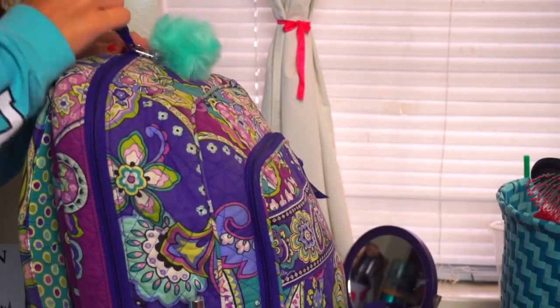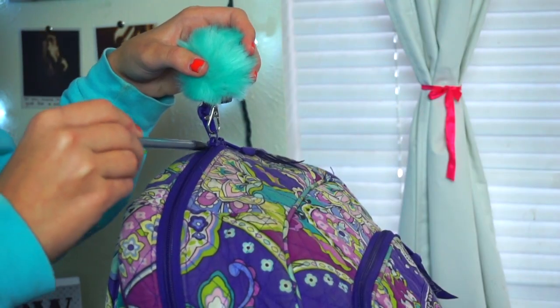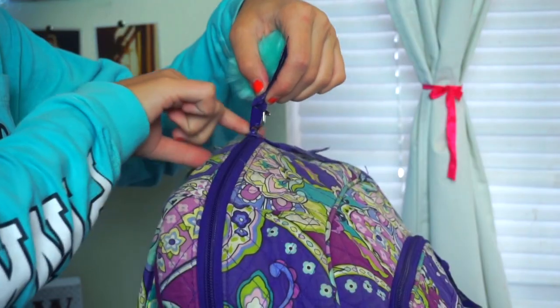So this next school hack is: if you have a zipper that is stuck — I know I get this all the time — you can either take some pencil lead and just rub that on the zipper and it'll work, or you can take some chapstick and do that too.